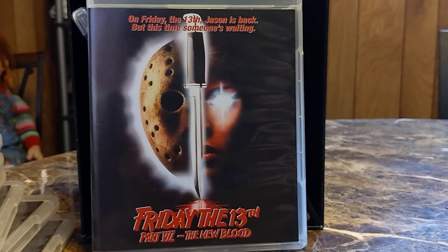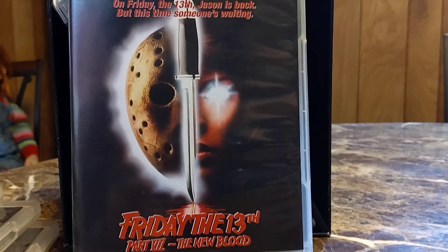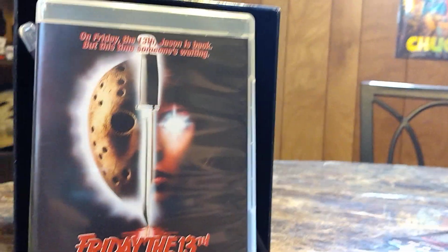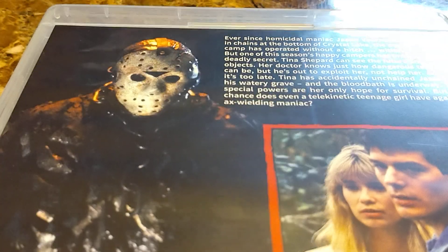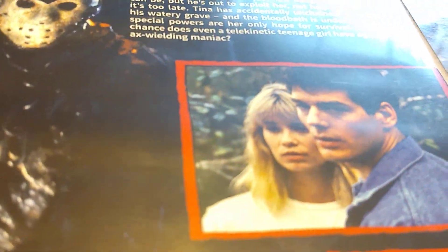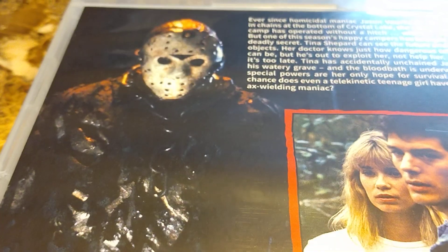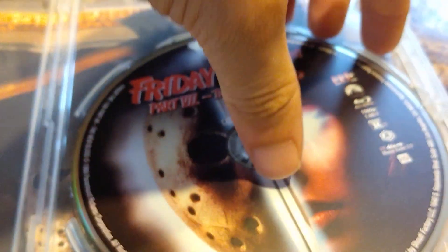We got Part Seven, which a lot of people don't like, but I do. I like it — there's a lot I like about this movie. I can understand the criticism, but I like it. It's different. Jason's actually battling someone who can actually battle him back. The story is kind of interesting, and there are characters I like. I don't really have a problem with this one like everybody else on the internet.